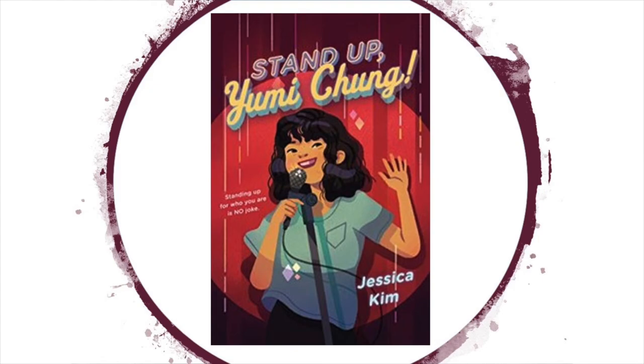One lie snowballs into a full-blown double life in this story about an aspiring stand-up comedian. On the outside, Yumi Chung suffers from hashtag shy girl problems. But on the inside, Yumi is ready for her Netflix stand-up special. Her notebook is filled with mortifying memories that she's reworked into comedy gold. All she needs is a stage and some courage. One day, Yumi stumbles on an opportunity that will change her life: a comedy camp for kids taught by one of her favorite YouTube stars.